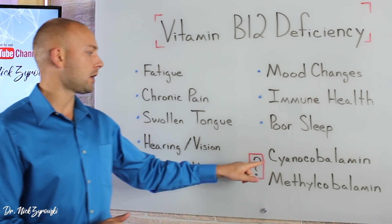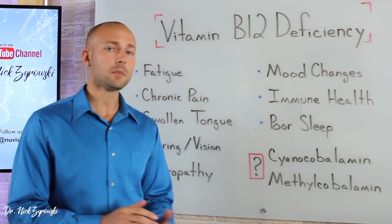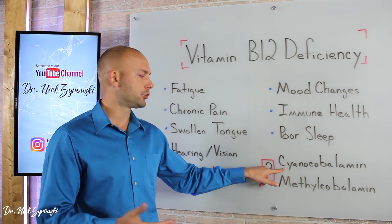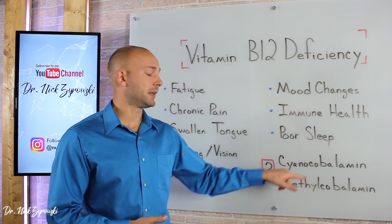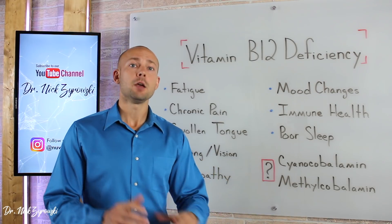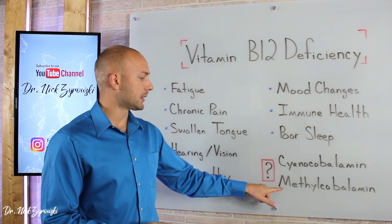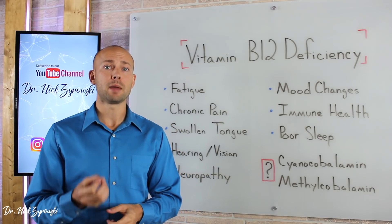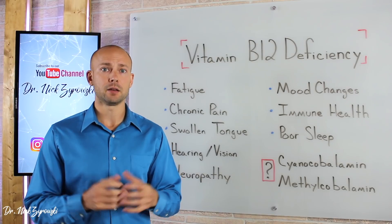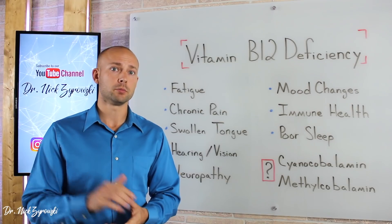The next question is whether to take vitamin B12 in the form of cyanocobalamin or methylcobalamin. Cyanocobalamin is a synthetic form — it's lab-made and not really found in nature, so it's not a form you want to take. When you take B12, you want to take it as methylcobalamin because it is the bioactive form and will be very usable by the body. I take methylcobalamin every single day in the form of a methylation formula, as it's a more complete way to support DNA and overall neurological health.